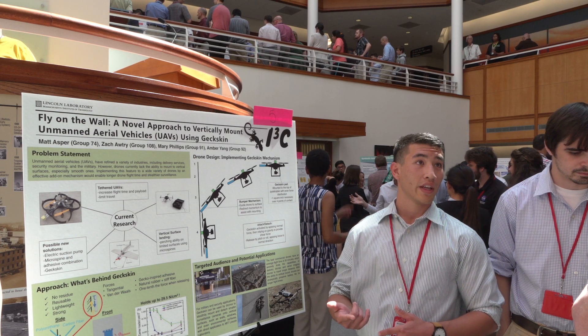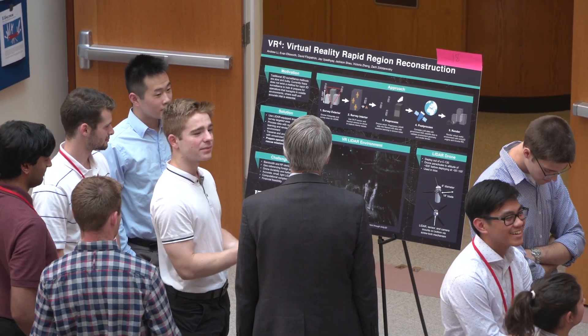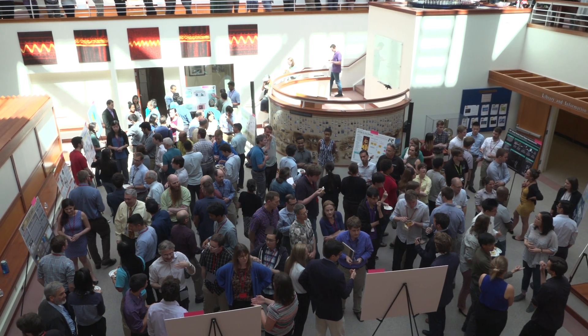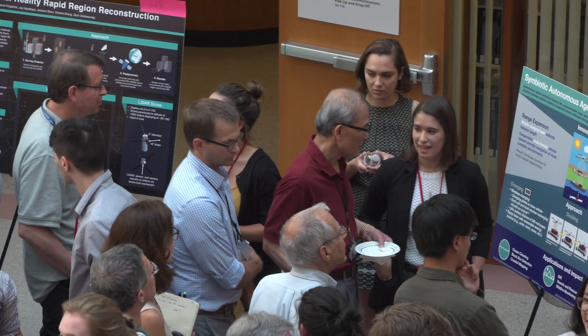The ideas with the most votes move on to the poster challenge. You get to make a Lincoln Laboratory-style poster and learn how to pitch your idea to other people. All the different staff can come and go as they please, and the staff will have an opportunity to vote on the poster.